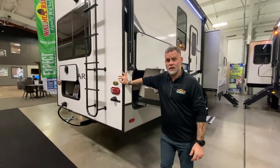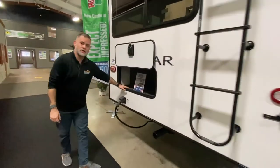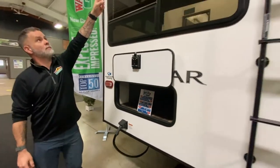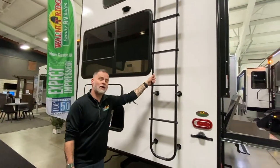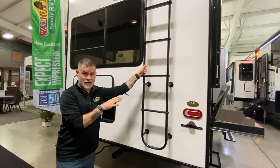The 364 weighs 11,100 pounds. If you look back here, you have some rear storage under one of the beds — I'll talk about the bed when we get in there. You are backup camera prepped; all you have to do is pop that out, put your backup camera in and you're good to go. You also have a ladder, so you have a fully walkable roof, making it super easy to clean and maintain the camper.